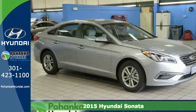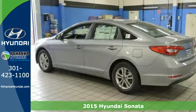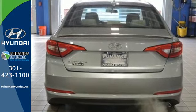It's a 2015 Hyundai Sonata! This Sonata has a massive amount of passenger and total interior room. Slip into its spacious cabin and enjoy features like keyless entry, a multi-function steering wheel, and Bluetooth hands-free phone system.